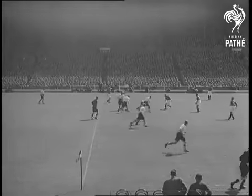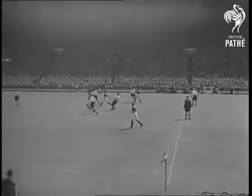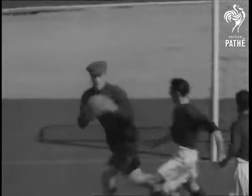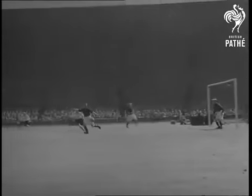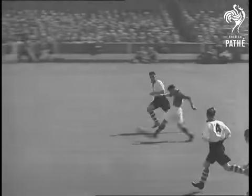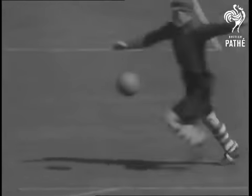The second half, and both teams put on the pressure, but the defences are still way on top. Billy Morris, number 8, has a bang at goal but Sam Bartram is safe. And now the Charlton attack is off again. Goalkeeper Bartram again, this time with a save from Burnley's Harrison. The Lancashire forwards just couldn't get the ball past the Charlton keeper.